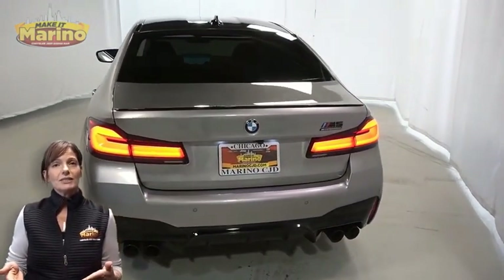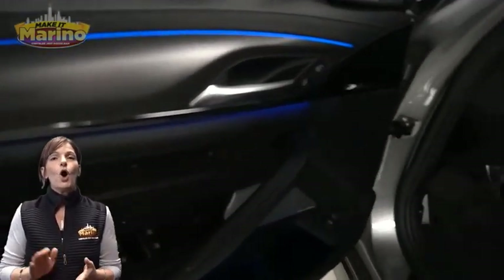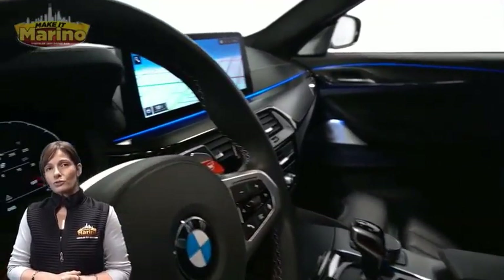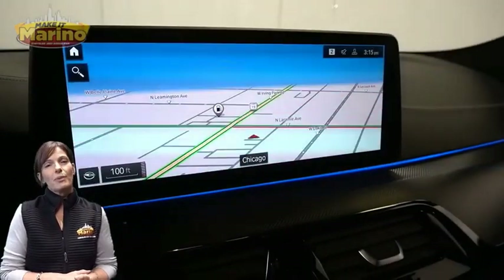Heated and ventilated front seats, steering wheel mounted paddle shifters, only 6,000 miles on the odometer, a 12.3-inch touch screen, navigation, and rear backup camera.